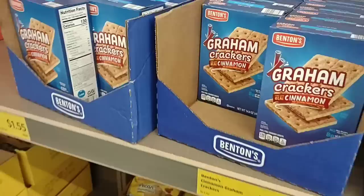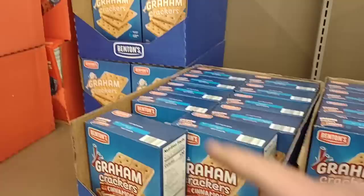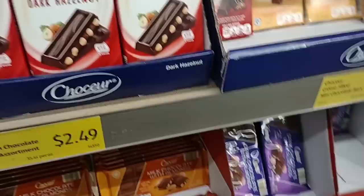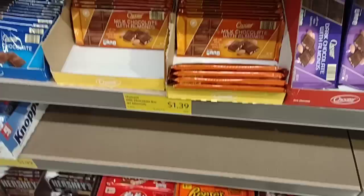Somebody said that the Benton's graham crackers are pretty good. They do have the regular ones this week — they didn't have these about a week and a half ago — but the ones you guys were talking about were the cinnamon ones. $1.55 a box, that's a pretty good deal. Some of you are saying your Aldi has had trouble getting in the Choceur chocolates. They seem to have plenty here, but there is a row missing at the bottom, and they have the Moser Roth bars for $1.99 each.